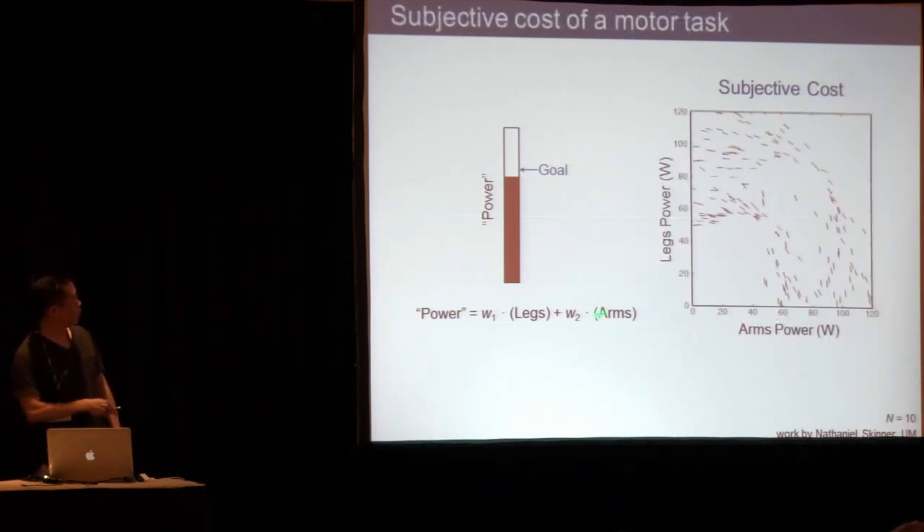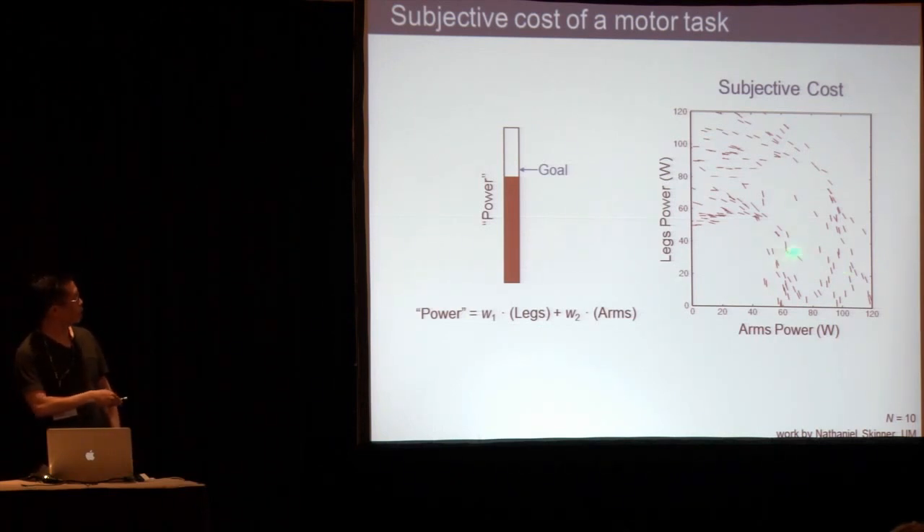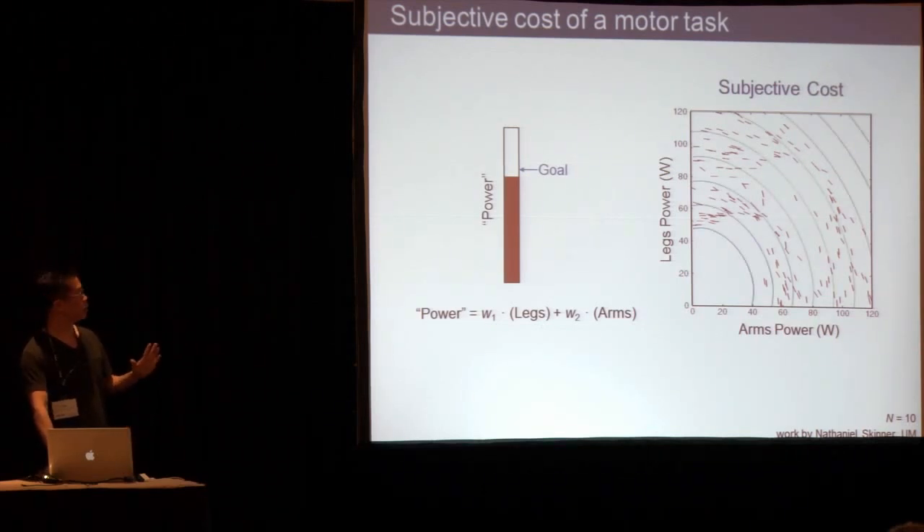This is what Nathaniel found for a bunch of different subjects and different motor tasks. These are plots of mechanical power done by the arms versus by the legs. Each sliver is a data point whose slope implies a tangent to the indifference curve, and the location shows the intersection between the motor task and the indifference curve. From that, you can back out a set of contours representing our attempt at quantifying a subjective cost — which is not necessarily energy cost; it's some sort of cost meaningful to the person, and we don't know what that is.